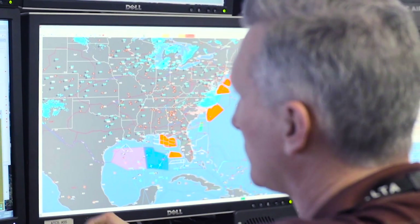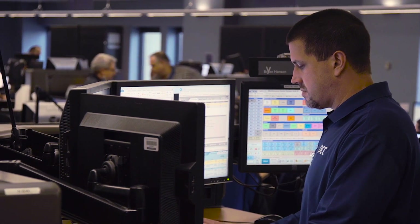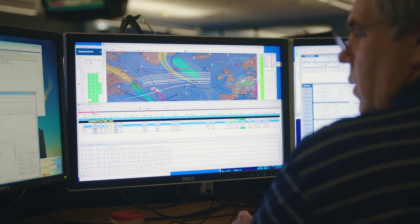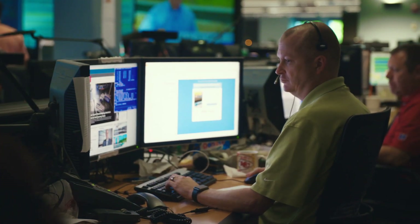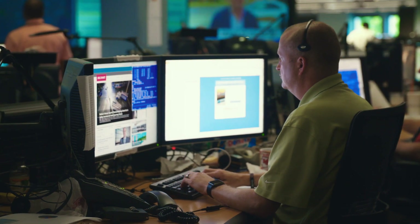One in ten flights won't take off on time. And when things do go wrong — because a storm rolled in or someone forgot to fuel the jet — staff here start work trying to divert the flight, find new crew, or get passengers onto a different aircraft. It's a stressful and thankless task, because if it all runs smoothly, passengers will never know this room exists.